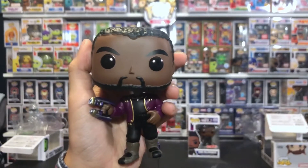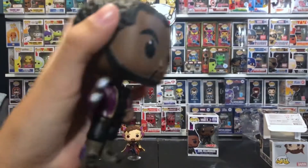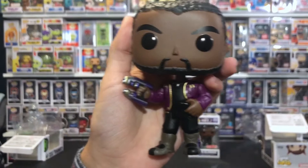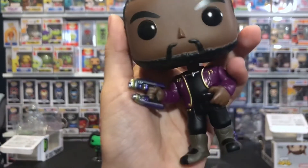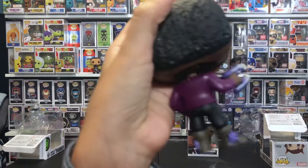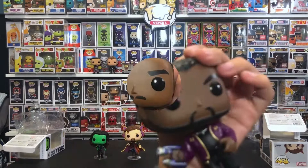Here's the FYE exclusive, T'Challa as Star-Lord. He has his blaster gun and he looks like he just got a haircut. He has his uniform on — that's Star-Lord. His boots, and in the back it's just the back of his outfit with that little detail. And his hair is kind of bumpy.